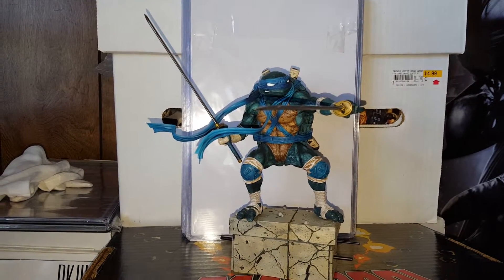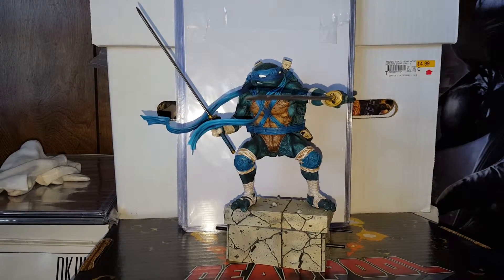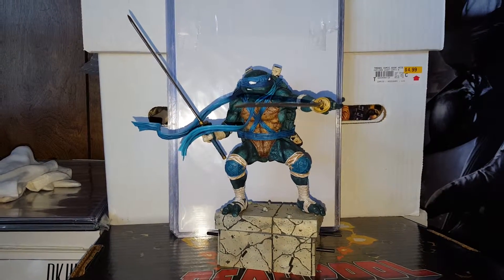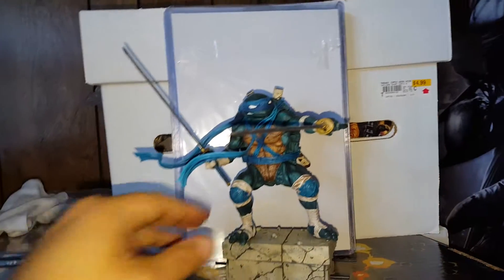What up y'all, this is Bruce and this is Kyle Bunger Comics and Collectibles. This is a quick video of some books I got in the mail yesterday and I'm really excited about them and I just wanted to share with you guys.